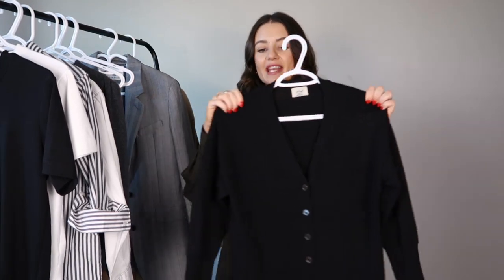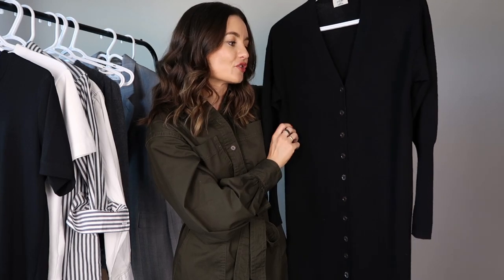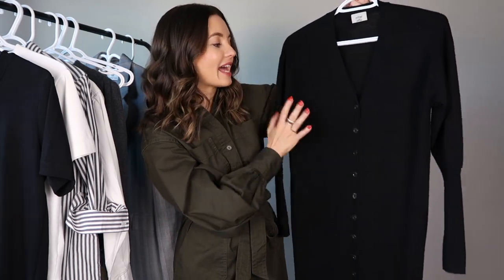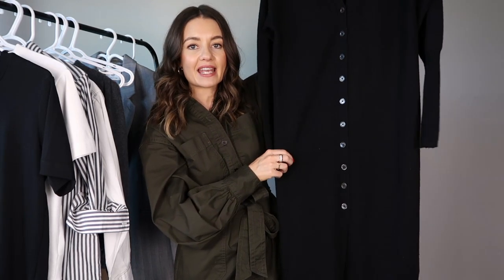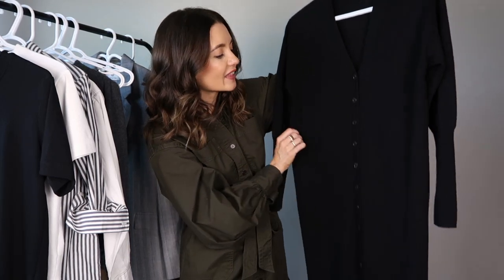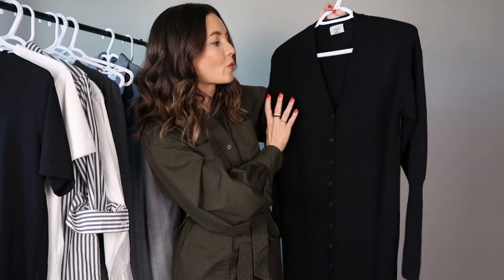Another essential for fall and winter is a good knit dress. The styling possibilities are endless — you can start wearing them in early fall right through to winter, just adapting layers depending on how cold it is. I love this midi length with buttons down the front. I prefer a midi or maxi length for a knit dress as it looks really chic and elevated. This one has a relaxed, non-fitted silhouette, which also adds to the chicness. I love wearing it with sneakers for a casual laid-back look.